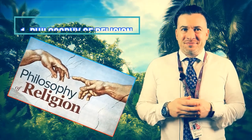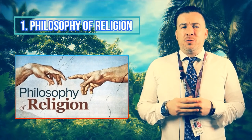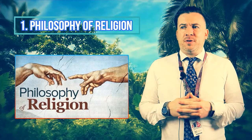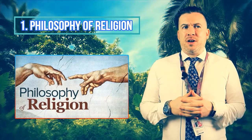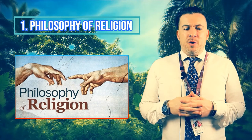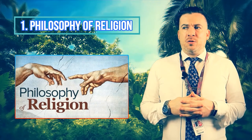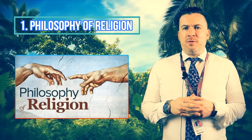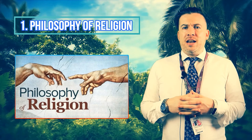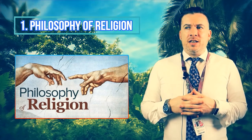We begin with Philosophy of Religion and start off with ancient Greek philosophers — the basis of philosophy with Plato and Aristotle. We then move into more broadly accepted Christian theories when we look at the relationship of the soul to the body and the arguments for the existence of God. We'll look at a few different arguments for the existence of God and also discuss the existence of evil and the existence of God together in the inconsistent triad.